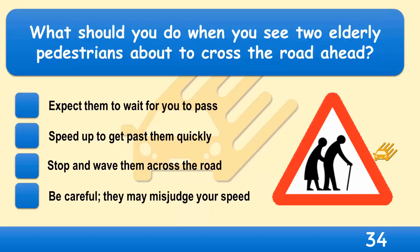What should you do when you see two elderly pedestrians about to cross the road ahead? Expect them to wait for you to pass, speed up to get past them quickly, stop and wave them across the road, or be careful as they may misjudge your speed?